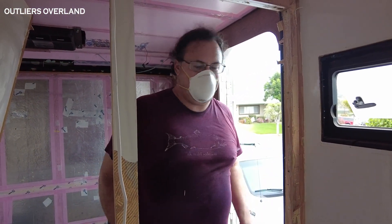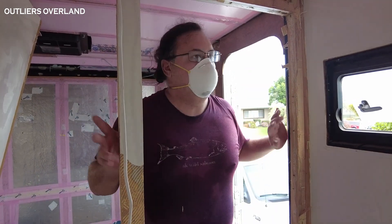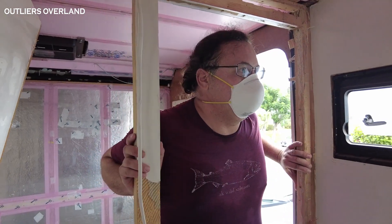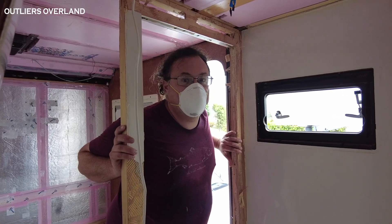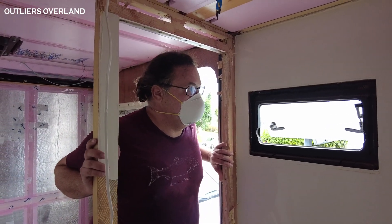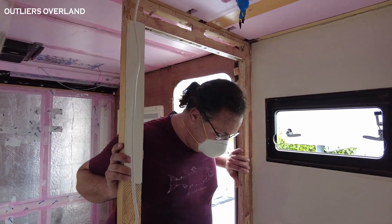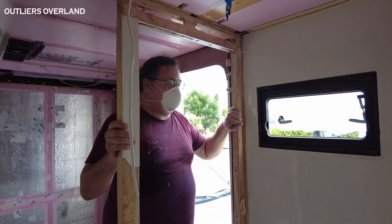Whereas if you're the one who assembled it you know where every screw is — we have to remove this to get to that — instead of this exploratory stuff. And there's been quite a bit of stuff that's been glued, and that has complicated things as well. But this is about to come out, I think.